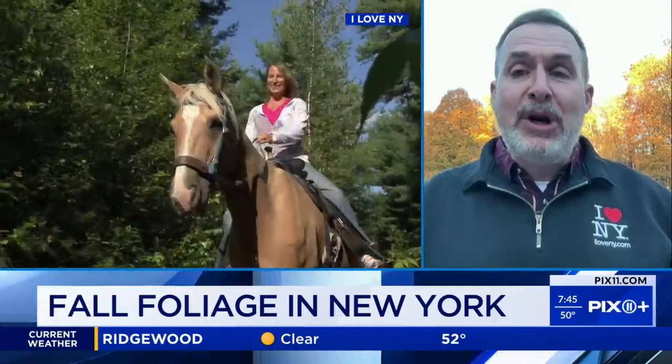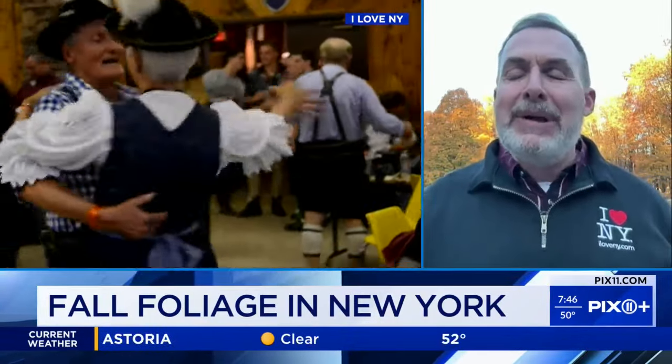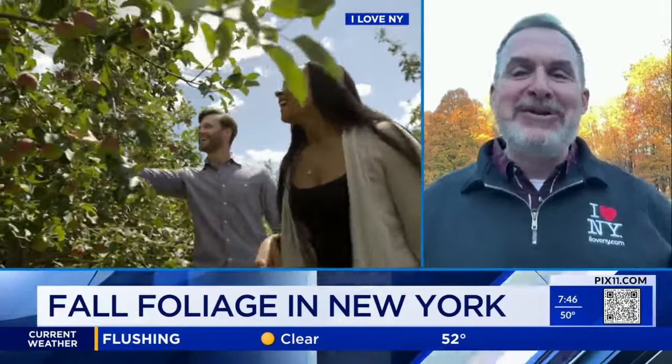Our state park system is celebrating 100 years this year. And this is the time to enjoy the taste of the season — whether that's fresh-off-the-tree apples, cider donuts, while you're picking your pumpkins and going through a corn maze. It's an amazing time of year.